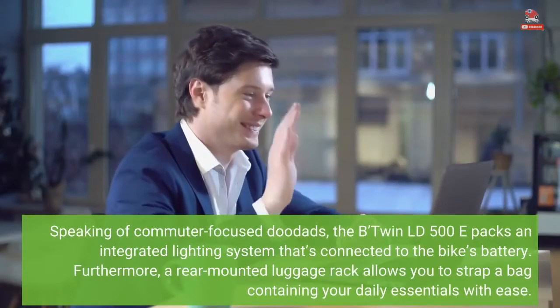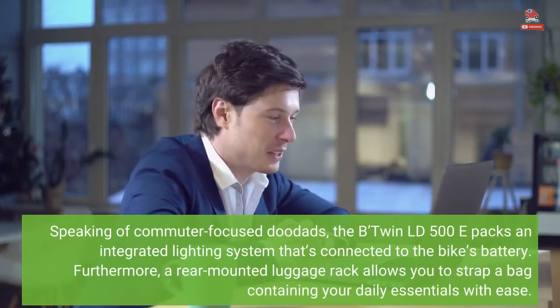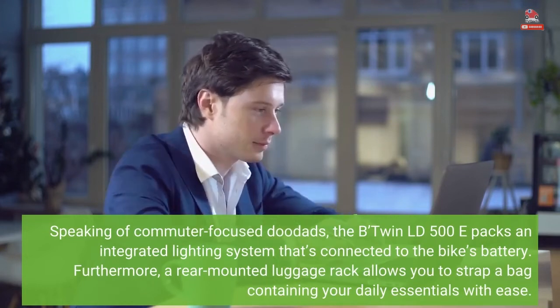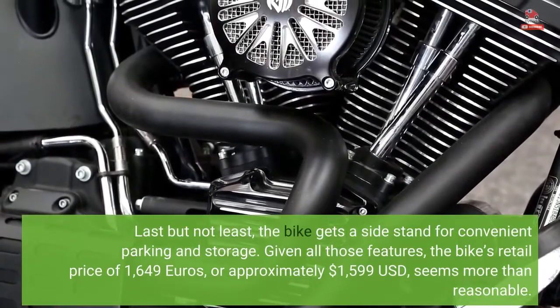Speaking of commuter-focused features, the B'Twin LD500E packs an integrated lighting system that's connected to the bike's battery. Furthermore, a rear-mounted luggage rack allows you to strap a bag containing your daily essentials with ease. Last but not least, the bike gets a side-stand for convenient parking and storage.